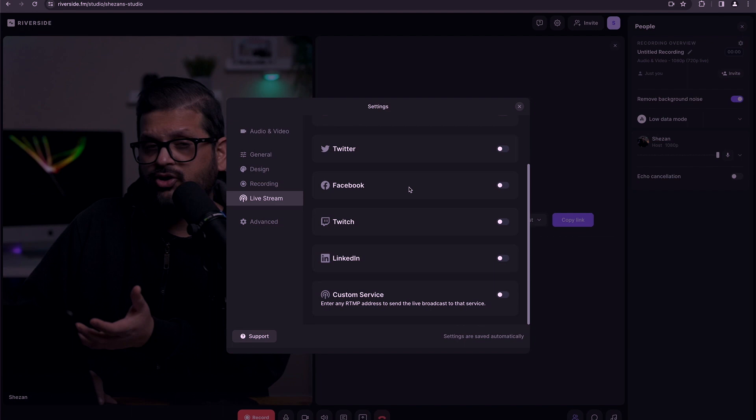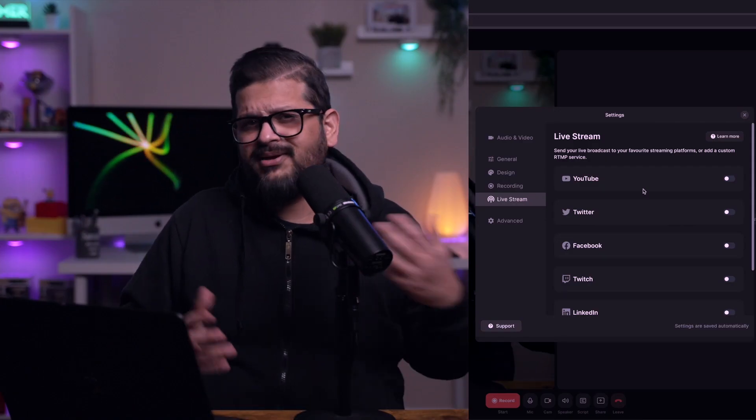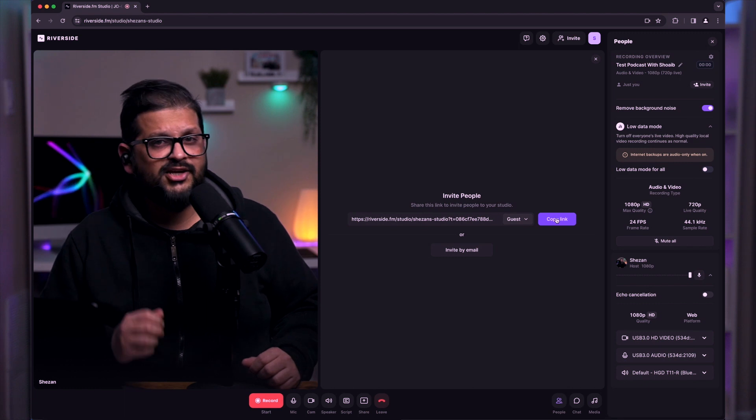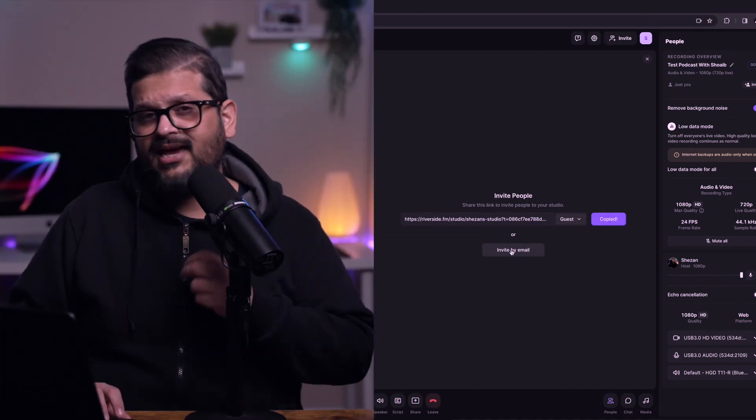You can also use the live stream option on Riverside.fm for gaming, any other show, or a live event. To invite a guest to your online video recording, you can either send them the link or enter their email address and the link will be sent to them. The guests do not need to sign up for Riverside.fm — you have the studio set up, they just need the link.